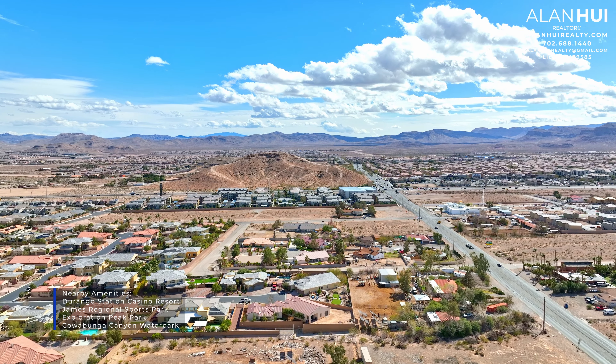On the left is your primary suite, and on the right will be your main living area. This large space here is your great room, which measures 44 and a half by 16 and a half. We also have six LED lights and two pre-wires for ceiling fans or chandeliers.